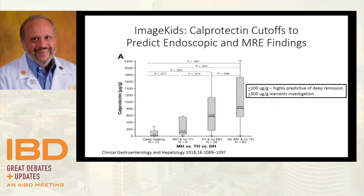Looking at the bar graph distribution: in deep remission — normal MR and colonoscopy — calprotectin is low, while when both tests are abnormal, calprotectin rises progressively. The takeaway from this study is that if your patient has a calprotectin of less than 100, they've very likely responded well to therapy and you may not even need MR or colonoscopy. This needs to be validated and followed out — the report is currently on 151 patients — but if calprotectin is over 300, that should prompt re-imaging or re-scoping.